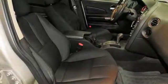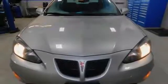Pontiac is driving excitement. They say a journey begins with one step. In this case, it begins with a test drive. Start your next adventure today.